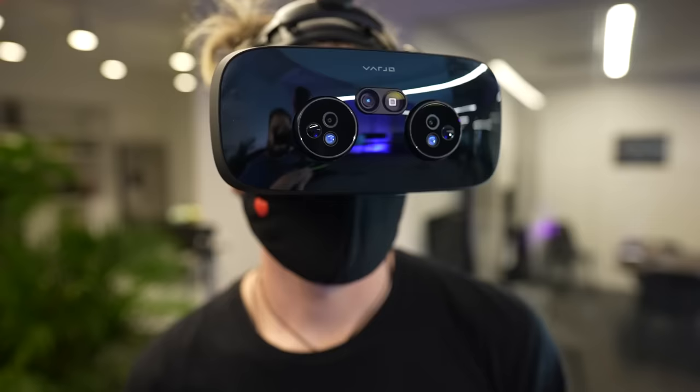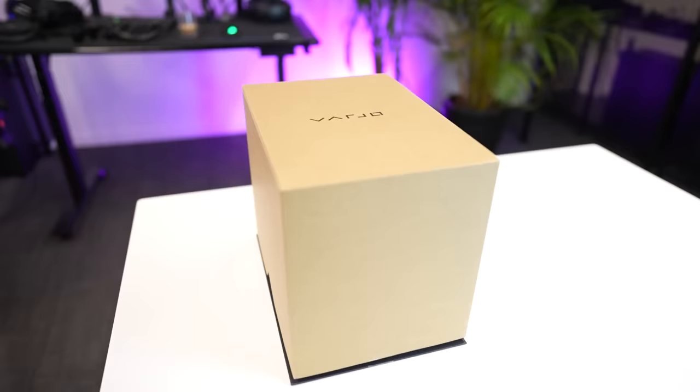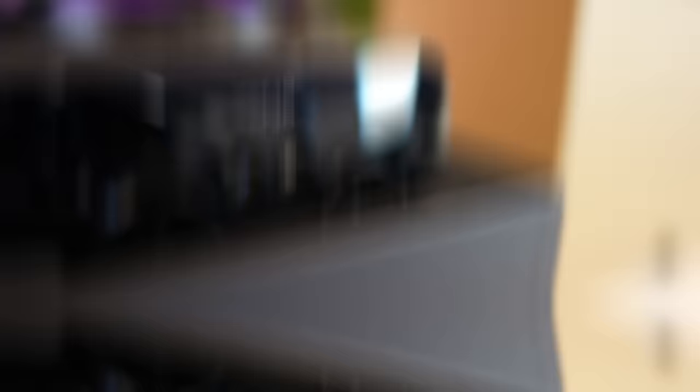And it's honestly so good that I'm kind of mad about it, because I'm about to rip out a kidney just so I could afford one. This thing is also just pretty.